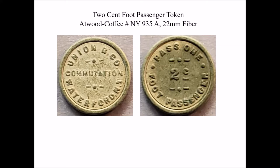The catalog numbers I'm using in the presentation come from the Atwood-Coffee catalog, which is the standard reference for United States and Canadian transportation tokens.